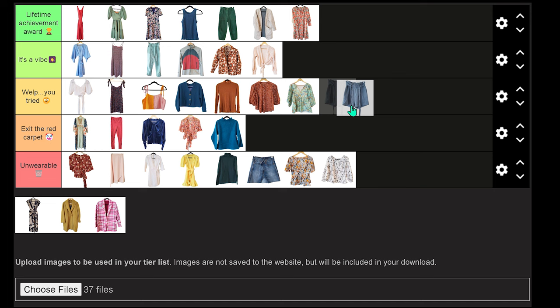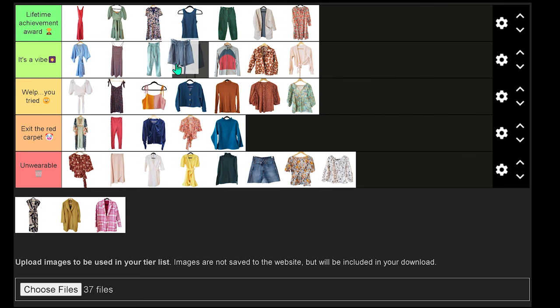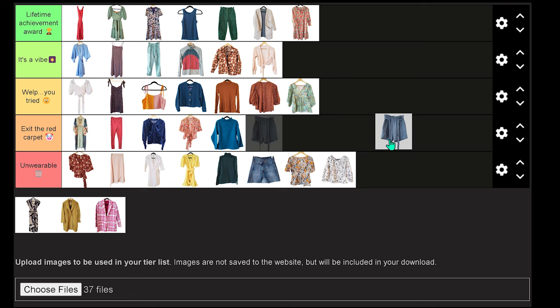Moving along, we have this pair of linen shorts made from the Megan Nielsen Opal pattern — similar to how I made the pants from that pattern. For whatever reason the linen I bought for these shorts I just don't like. It's heavyweight and it has not worn well at all — it was kind of a washed blue color, but rather than looking more lived in over time, it just looks a little bit ratty, even though I haven't worn these that much. So this really isn't my favorite project. The fit is good, so I won't put it in the bottom — let's put it in Exit the Red Carpet.